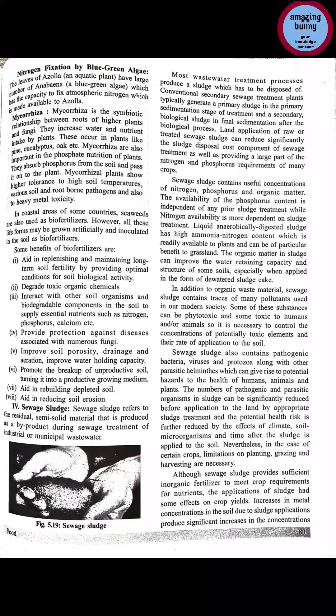Nitrogen fixation by blue-green algae: blue-green algae like cyanobacteria also fix nitrogen.